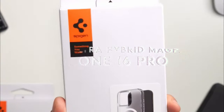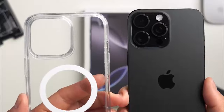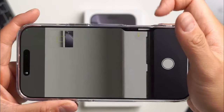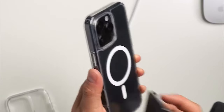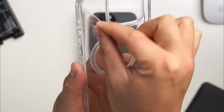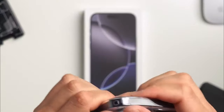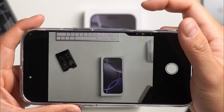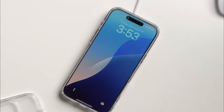On number 7, Spigen Ultra Hybrid MagFit. This case blends sleek style and rugged protection, making it perfect for anyone looking to get the best of both worlds. It's made from a premium combo of polycarbonate and TPU, so you've got durability without the bulk. What sets this case apart is its stronger magnets — MagSafe compatibility is a breeze, and the magnetic connection is solid, making wireless charging and accessories more reliable. The military-grade drop protection comes from Spigen's air cushion technology. This case also has raised edges, protecting your screen and camera from scratches when you set your phone down.